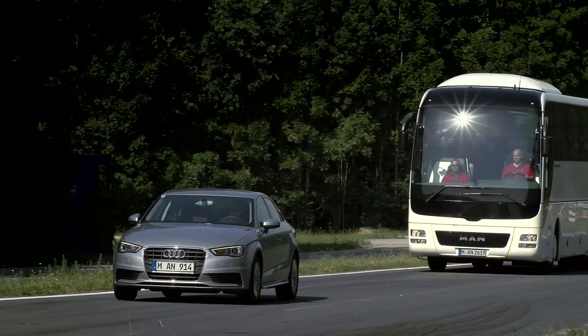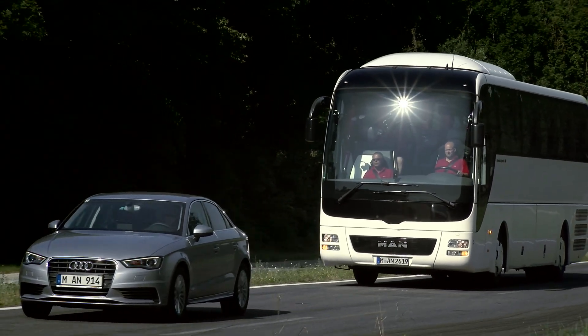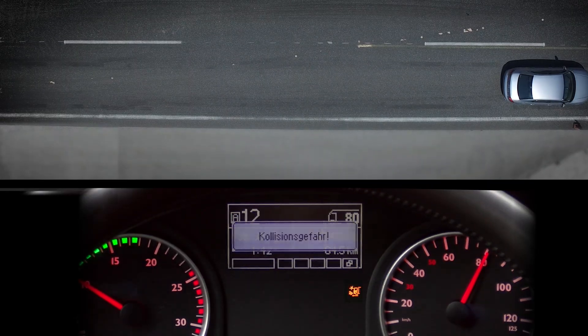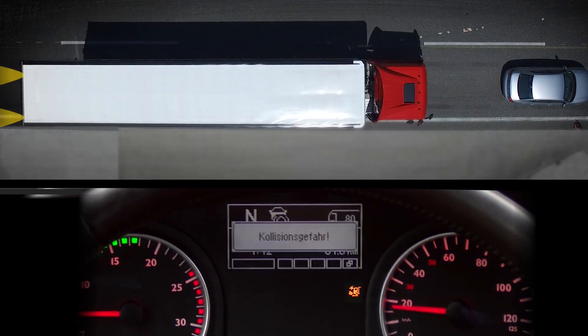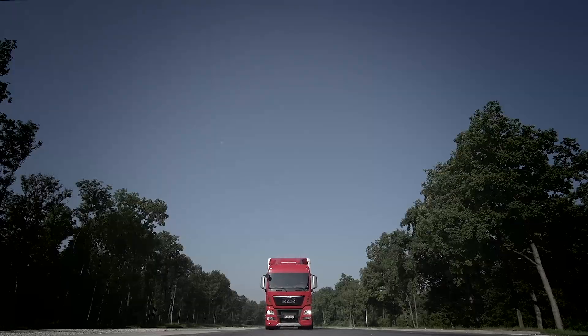If the driver still does not react and the system detects an imminent collision, the EBA applies the emergency brake immediately. The vehicle then activates the hazard warning lights at a high frequency to warn other road users.